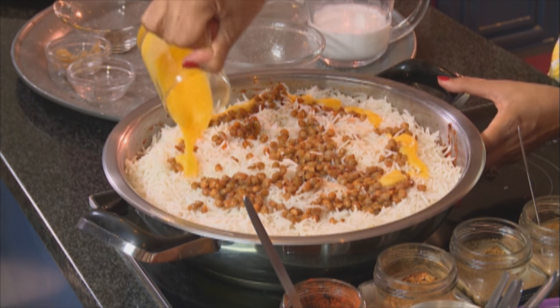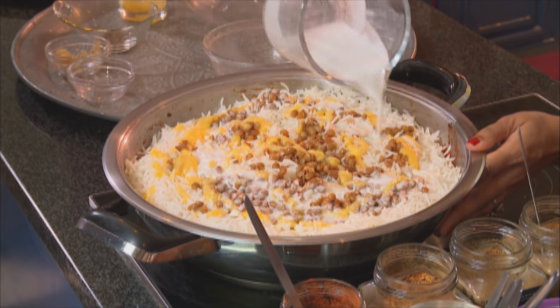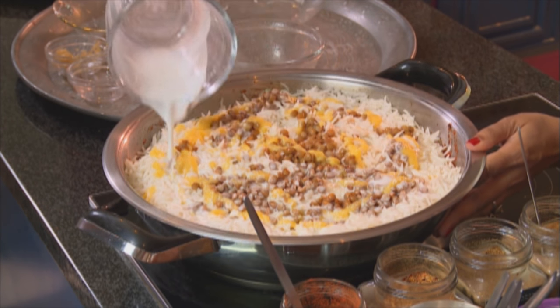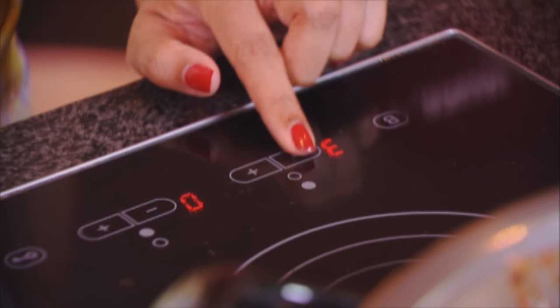Pour over some melted butter and lastly 200 ml of coconut milk. Make sure you use a really good quality coconut milk — some of the inferior ones make your curries and palau quite soggy and watery. Now lower the heat and cover with a tight-fitting lid.